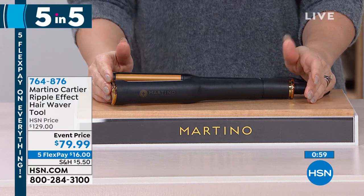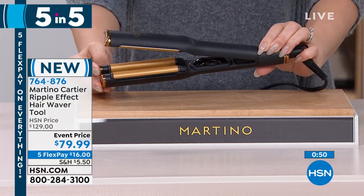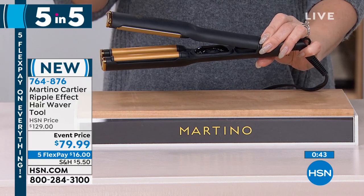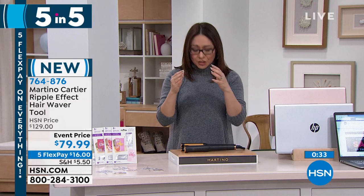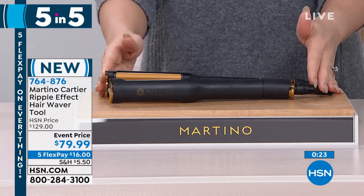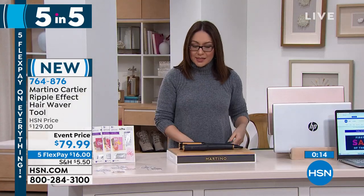From celebrity hairstylist Martino Cartier — the Ripple Effect Hair Waver Tool. It gives you that beachy wave or crimped look from Instagram and Facebook, and also works as a regular straightener. Ceramic plated for even heating, no frizz, swivel cord, temperatures from 140 up to 450 degrees. Normally $129 when not on an event price — today $79.99. Item number 764-876.